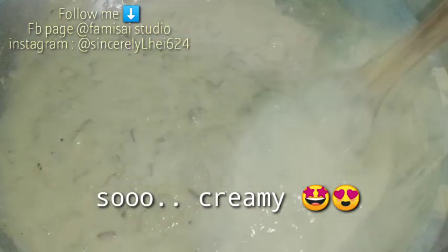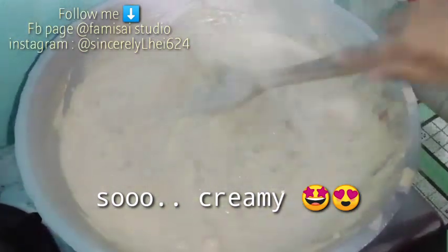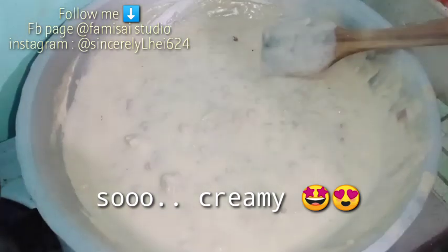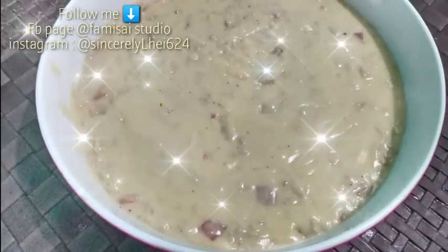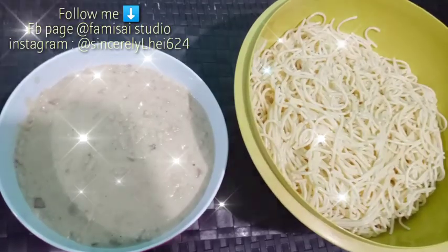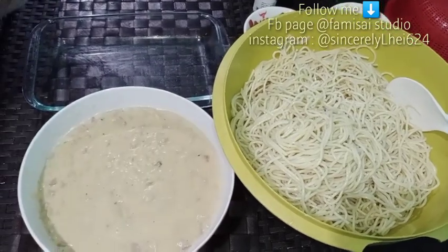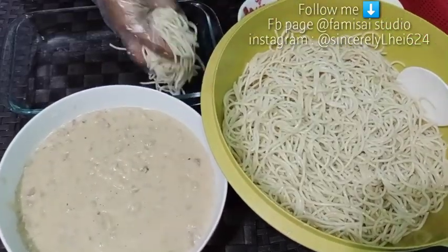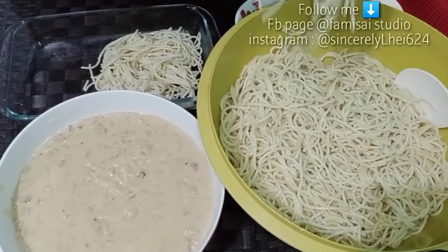Ayan na siya guys, sobrang creamy talaga. Oh God, it's so good! Ang ramayan na po guys. Ito na, finish na ang ating carbonara sauce. Proceed na tayo — pwede na tayong magmix ng sauce at pasta natin. Huwag nyo rin kalimutan na lagyan ng cheese.